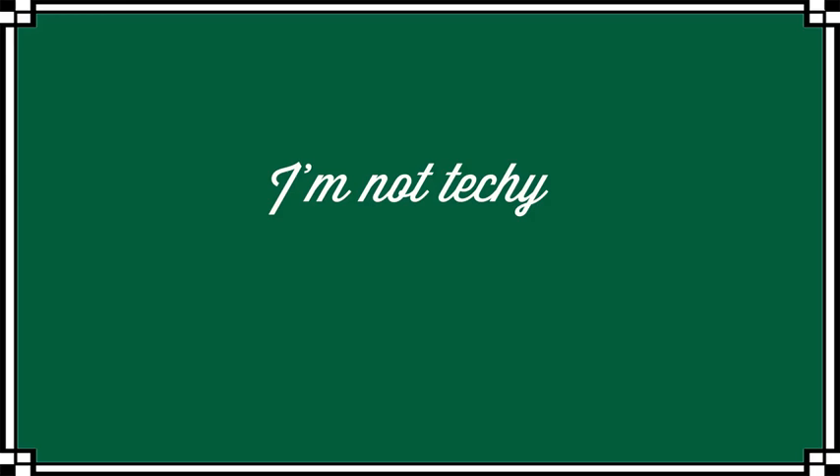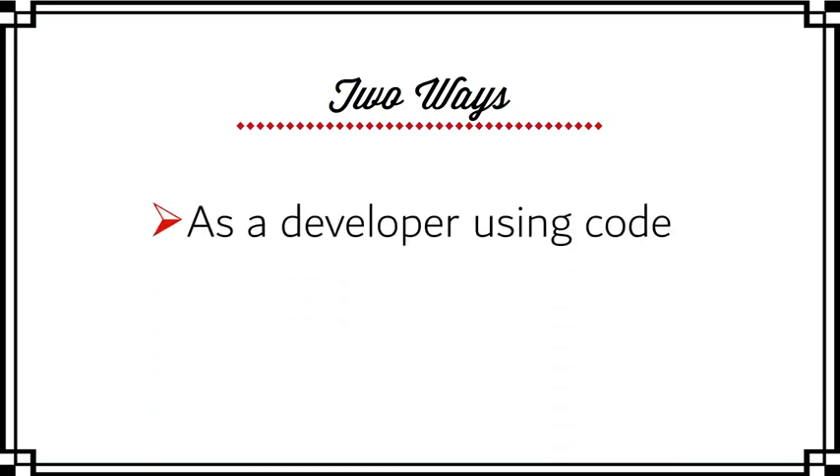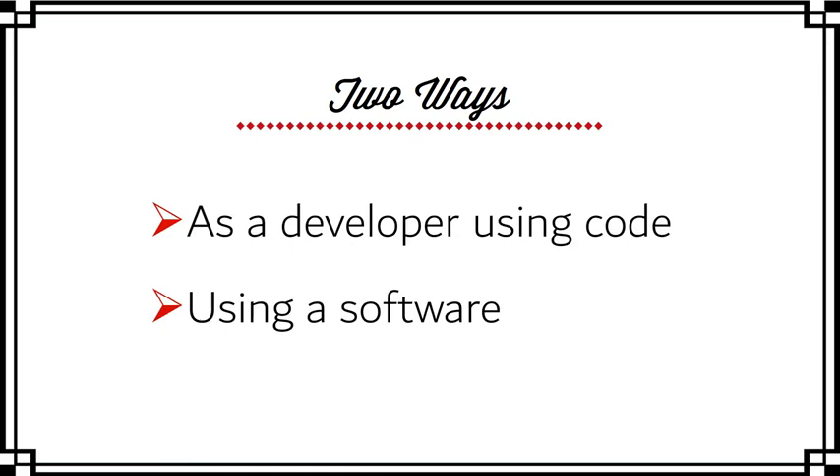One of the things I hear most often is 'I'm not techie, I have no idea where to start, and I really don't want to learn coding.' The good news is you really don't have to. There are two ways of getting your own chatbot: you can use code as a developer, or you can use software — and obviously I'd recommend software. There are literally hundreds of companies offering software that allows you to build your bot with absolutely zero coding knowledge. Some are more simple to use than others, and all do take a little getting used to, but once you've mastered the basics it can be a huge amount of fun.